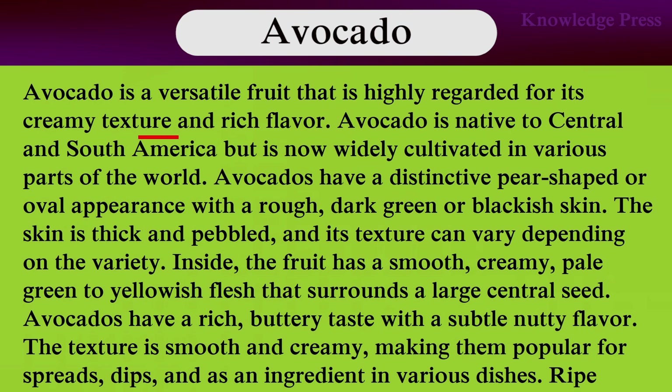Avocado is a versatile fruit that is highly regarded for its creamy texture and rich flavor. Avocado is native to Central and South America, but it is now widely cultivated in various parts of the world. Avocados have a distinctive pear shape or oval appearance, with a rough, dark green or blackish skin. The skin is thick and pebbled, and its texture can vary depending on the variety. The fruit has a smooth, creamy, pale green to yellowish flesh that surrounds a large central seed.